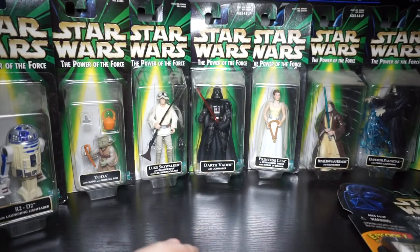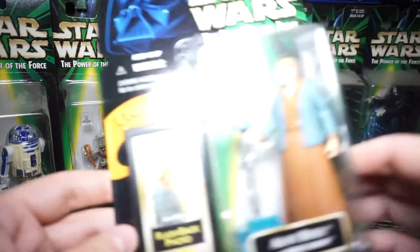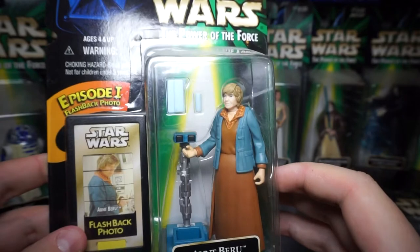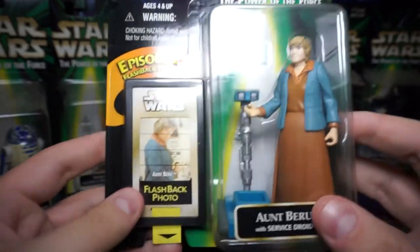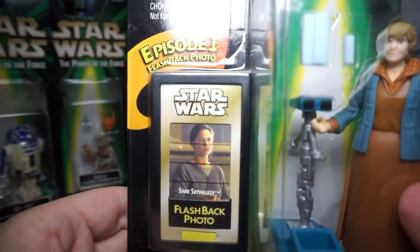Then we've got Aunt Beru with a blue milk jug, a blue milk glass, and a service droid. I think that's the first time they ever made Aunt Beru — I'm pretty sure that's true, but you can Google it. Her flashback photo goes to Shmi Skywalker.